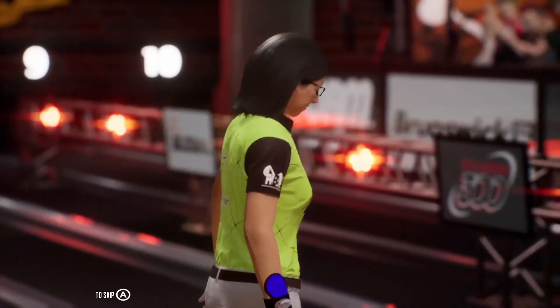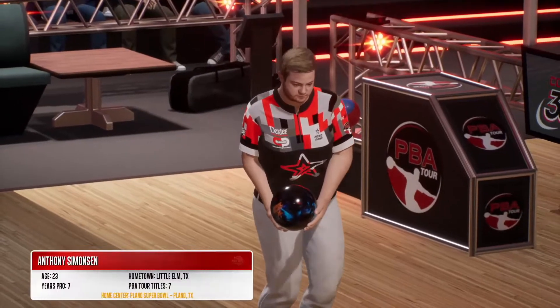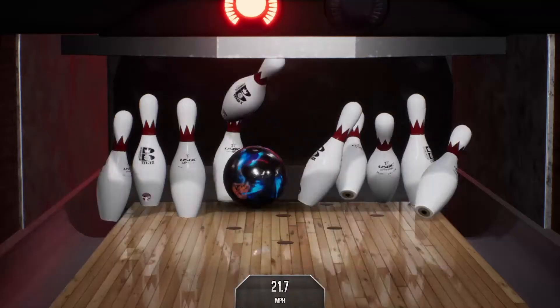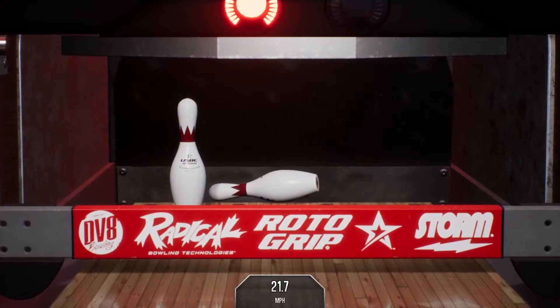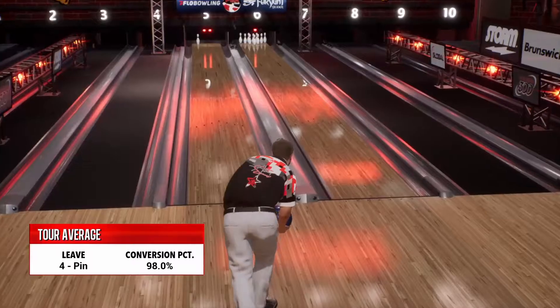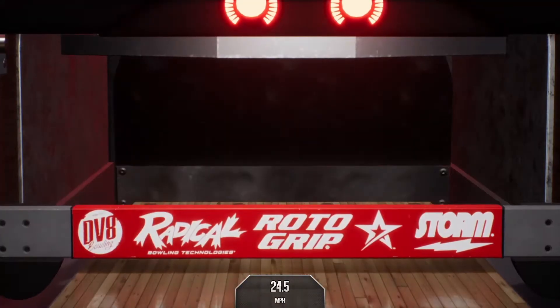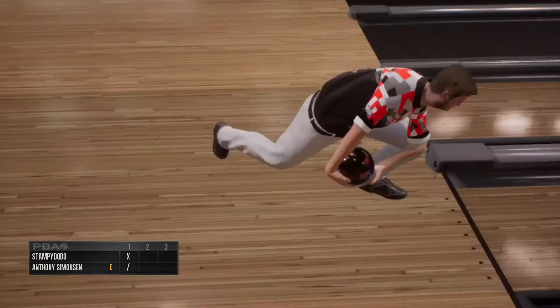Always great to start with a strike. There's the fist pump — she's pumped, guys. Comes to Anthony Simonson, 23 years old, already 7 titles, got that 2-handed style. That looks like a spare — that's a 9-pin shot. And he picks up the spare. Pretty easy pick up there for Anthony Simonson.